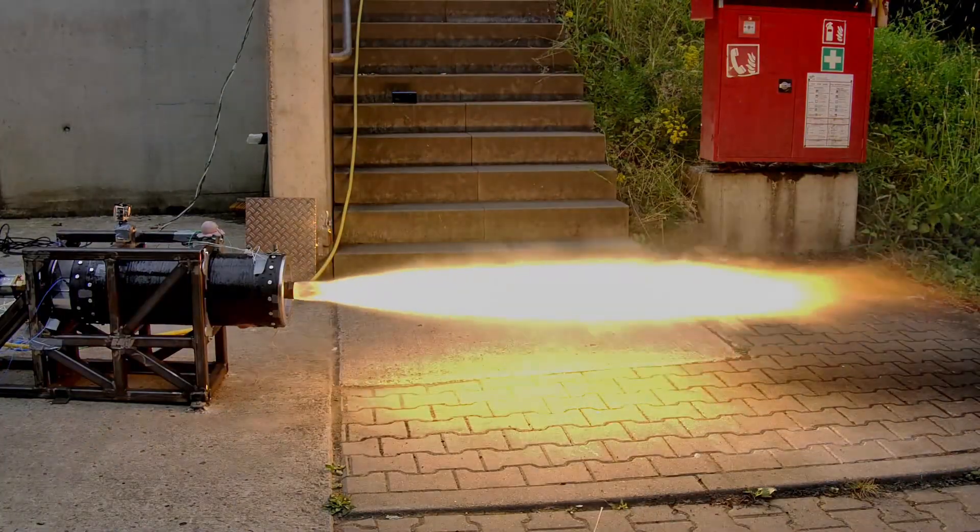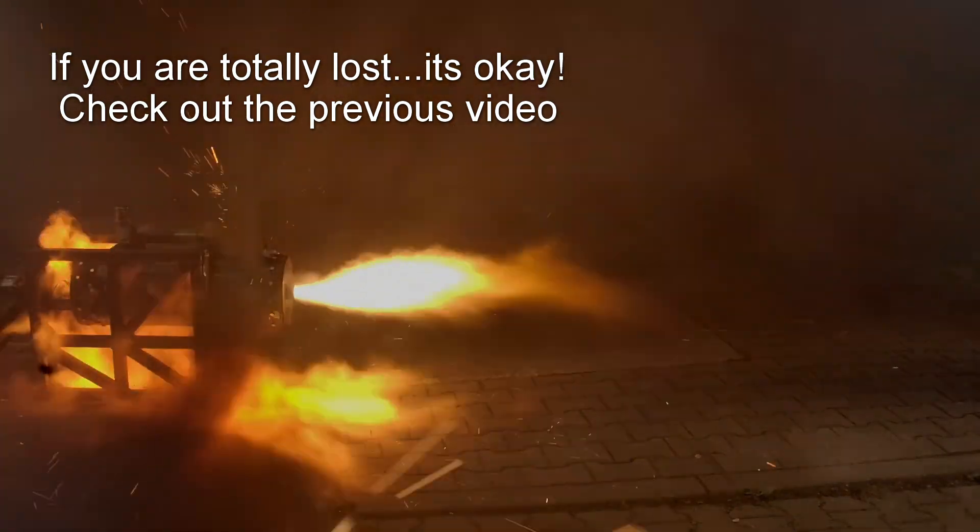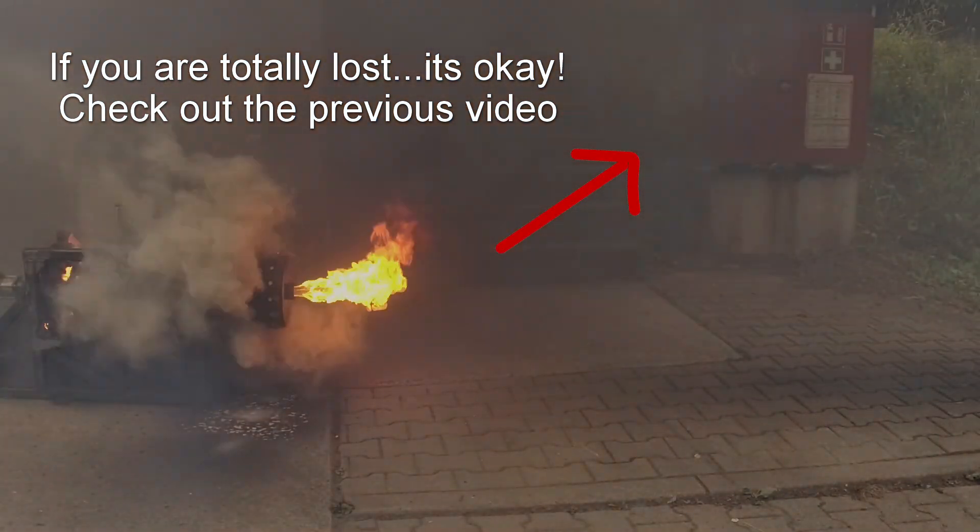So what exactly did happen with this explosion? The first immediately apparent problem is that there's obviously some sort of leak in the combustion chamber. I mean, combustion gases are pretty much going everywhere.